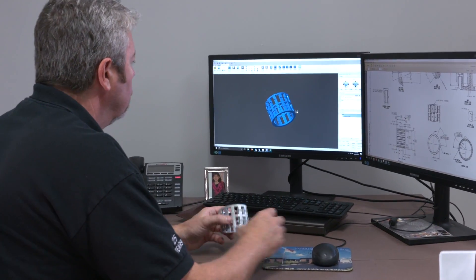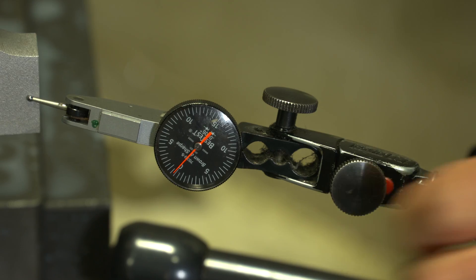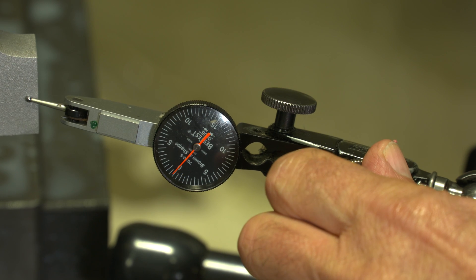Our engineering staff works closely with your team to select processes that best suit your needs and minimize part cost. We can assist you with your design in order to meet your goals for cost, functionality, tolerance, and manufacturability.